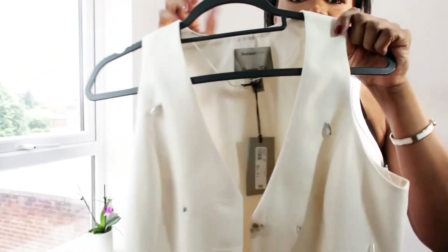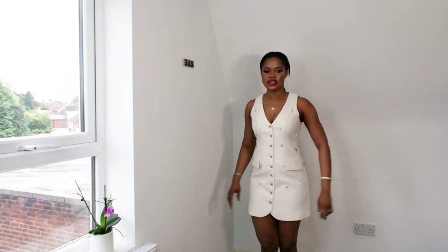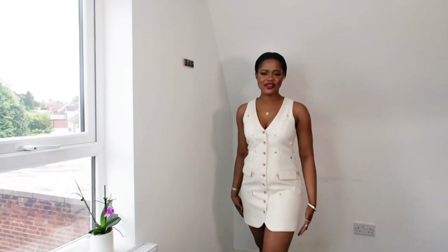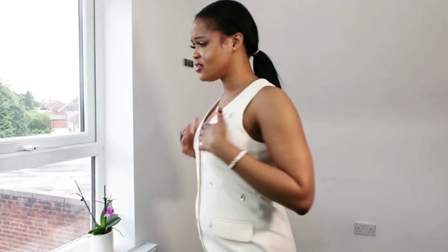Now let's move on to the dresses. This is the White Embellished Shift Dress — I think I like this dress. So far this is something I'm happy about, because everything I tried earlier I wasn't too happy about. The video might not be showing you the detail well, but this is the dress I'm really excited about. I got it in size 8 — funny enough size 8 fits because I'm between an 8 and 10 honestly.